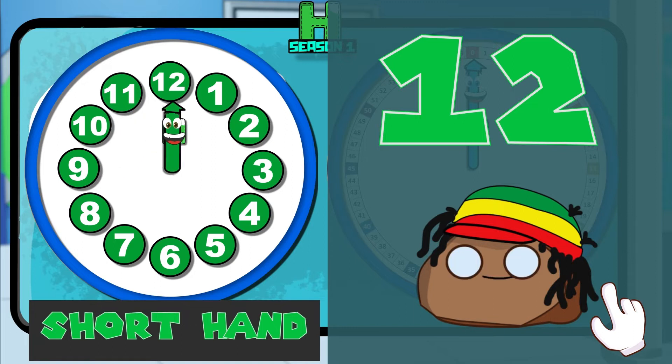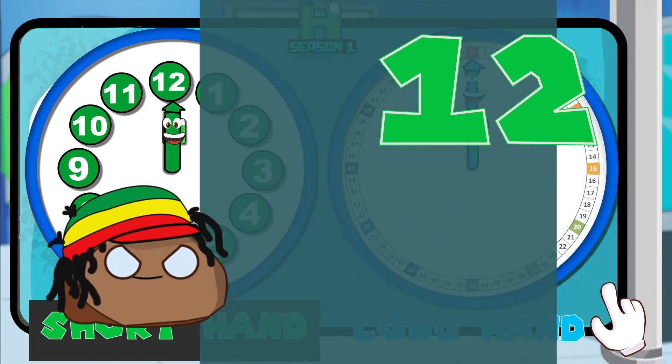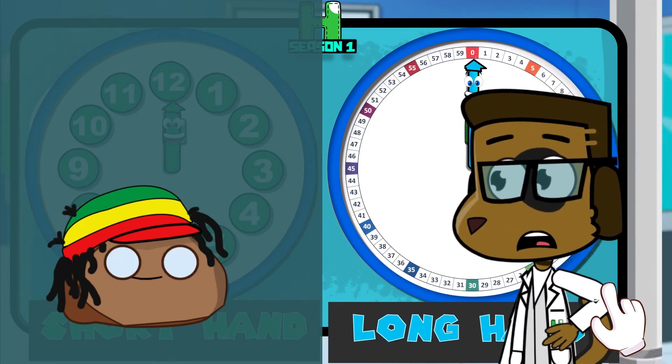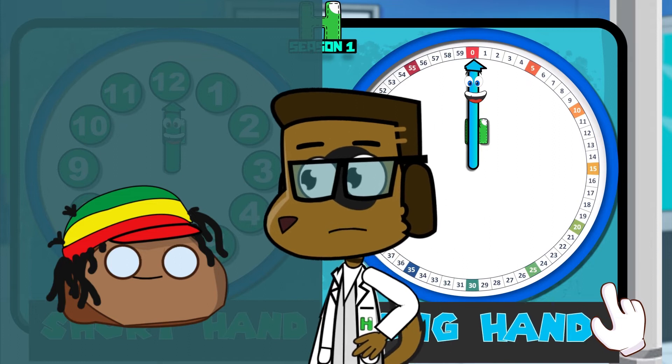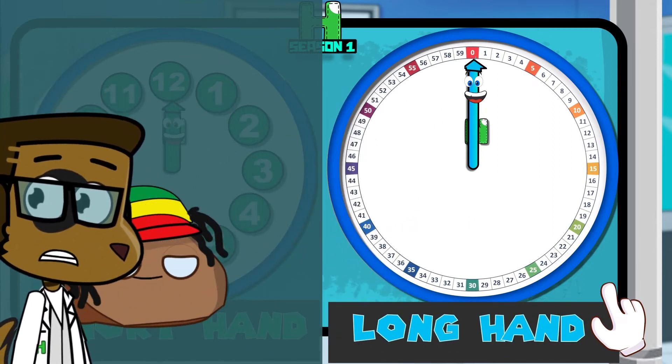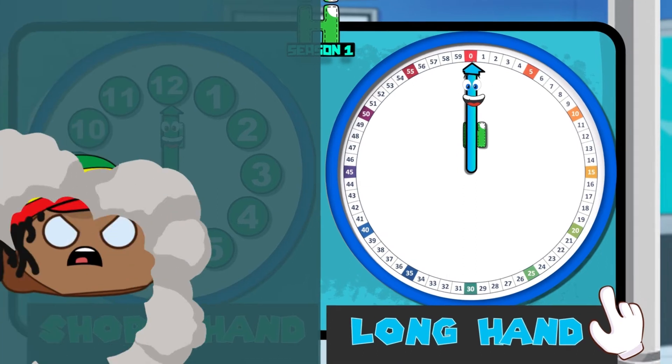Now it's time to look at the numbers for the long hand. Long hand! Whoa, that's a lot of numbers. Hey, the long hand has more numbers than the short hand. I wonder if that's why they call it the long hand — because it has way more numbers than the short hand. It's number time!